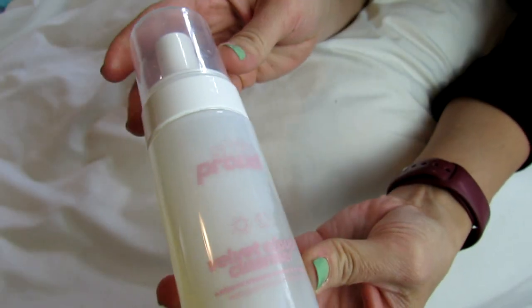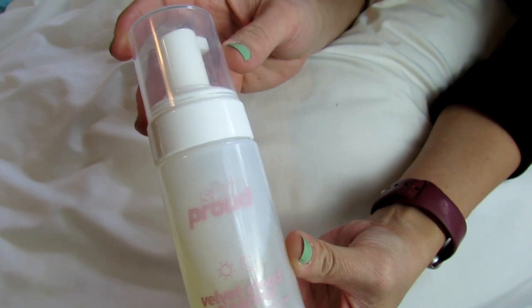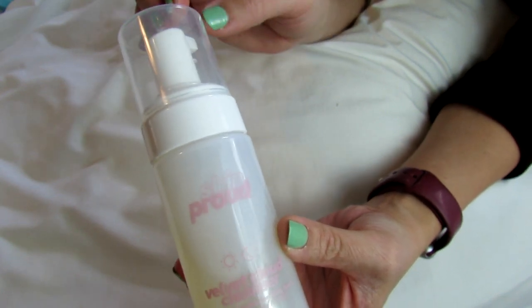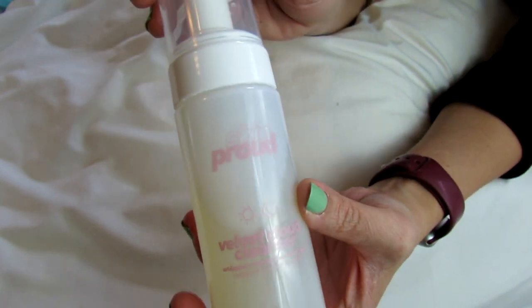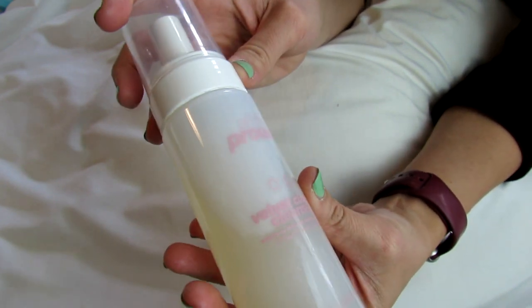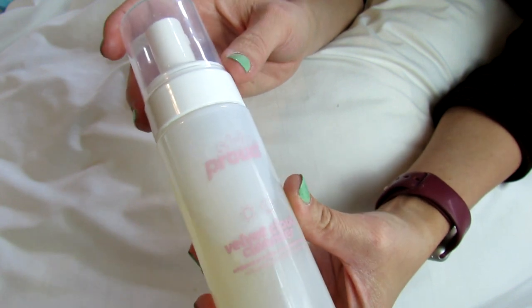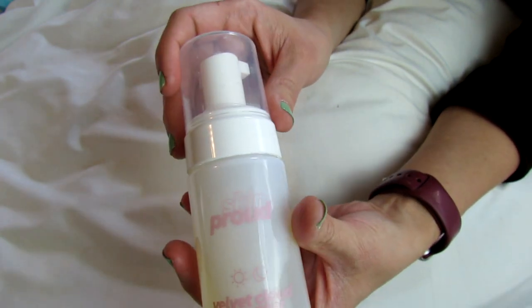Hey guys, so this is a Skin Proud Velvet Cloud Cleanser. This is part of a new brand — I know they sell it at Walmart. I'm not sure if they sell it elsewhere, but you can find all their products at Walmart, which is where I bought this, and I have a few of their products.